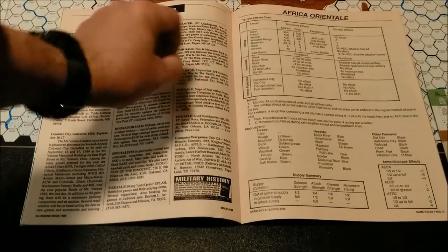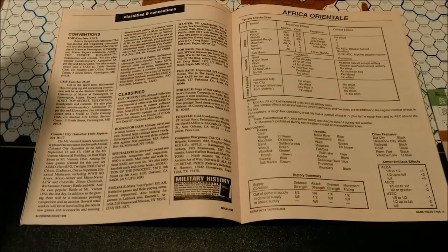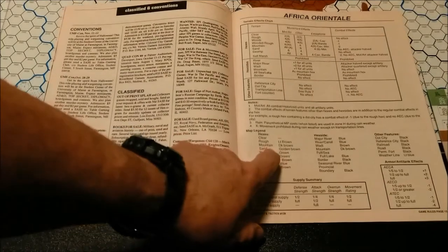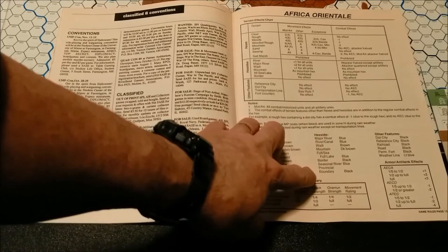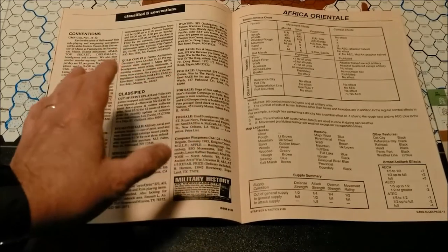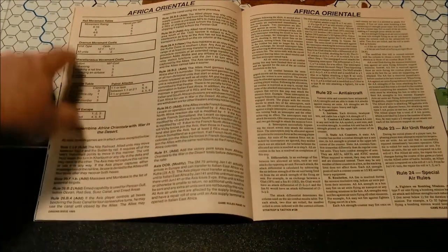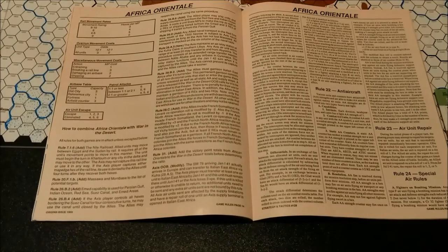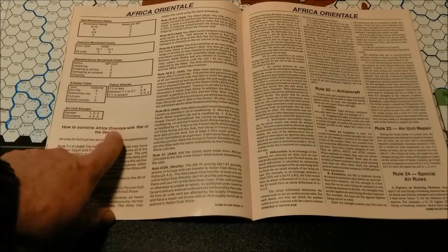We have a terrain effects chart and some notes, and this is the map legend. I like to use the Master Europa colorized map legends — it's a bit more detailed and easier to use, because here you have to know that mountain is dark brown, sand is golden brown, and hex sides, especially as they relate to railroads and roads, are not very intuitive. You also have a supply summary, armor anti-tank effects, rail movement rates, overrun movement costs, miscellaneous movement costs, an air base table, patrol attacks chart, air unit escape. You can also combine Africa Oriental with the War in the Desert rules.